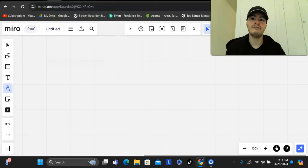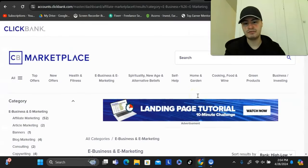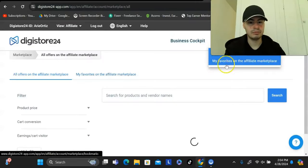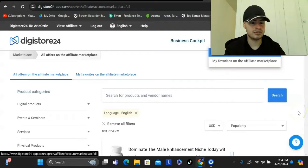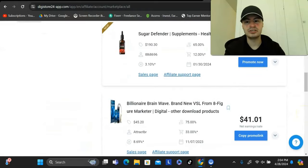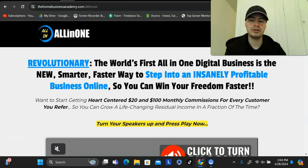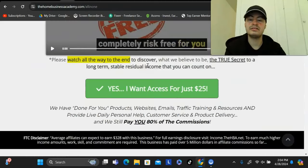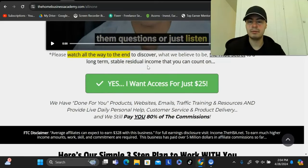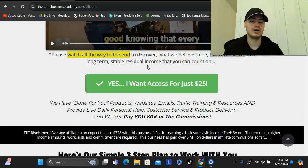The very first thing you will want to have is a product to promote. There are many different places you can go to find an affiliate product — ClickBank is one of them, Digistore24 is another. In the marketplace, you have many different offers to choose from in many different niches. The one I'm promoting right here pays monthly recurring commissions. I've always been a huge advocate for recurring-based products because every single sale can pay you for months and even years to come.